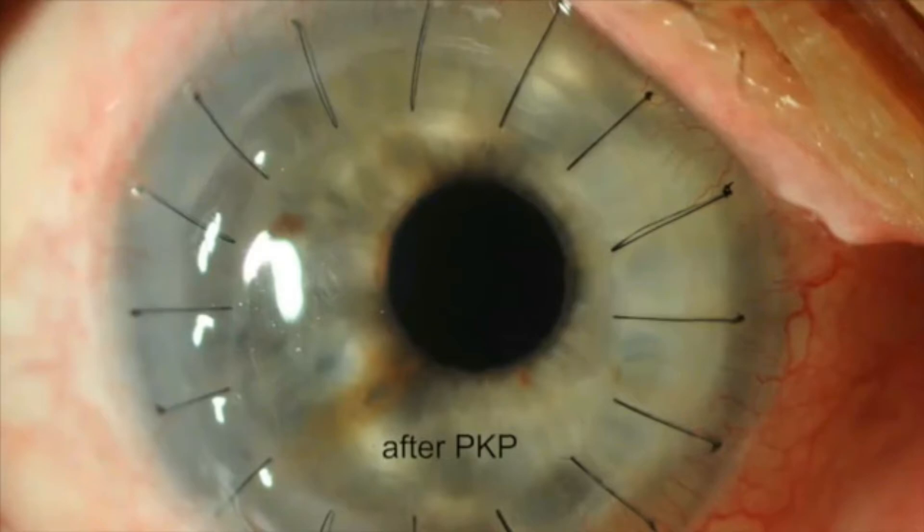You will use eye drops for several months after the procedure and will be on steroid drops long term. It is critical to not rub the eye after the procedure to keep the graft in place.